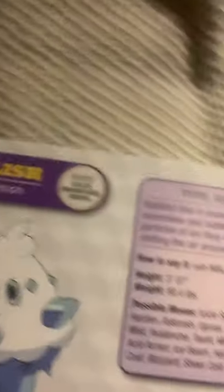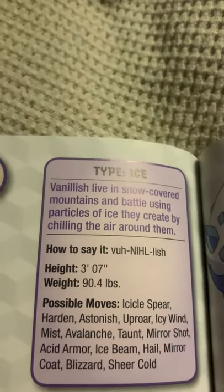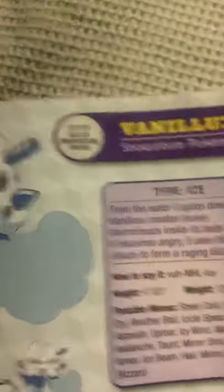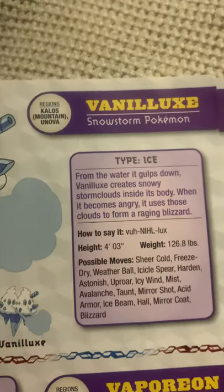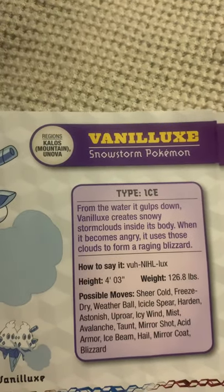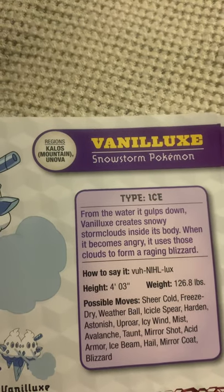Vanillish, the icy snow Pokemon, and the evolved form of Vanillite. Vanillish live in snow-covered mountains and battle using particles of ice they create by chilling the air around them. Vanilluxe, the snowstorm Pokemon, the evolved form of Vanillish, and the final evolved form of Vanillite. From the water it gulps down, Vanilluxe creates snowy storm clouds inside its body. When it becomes angry, it uses those clouds to form a raging blizzard. Bit scary, don't you think?